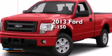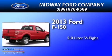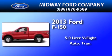This is a brand new 2013 Ford F-150. It has a 5.0-liter 8-cylinder engine, an automatic transmission, and four-wheel drive.